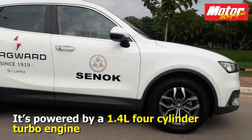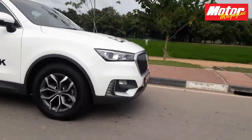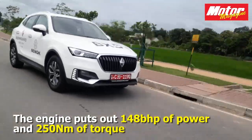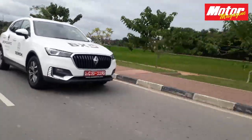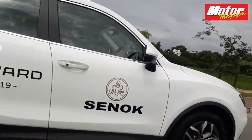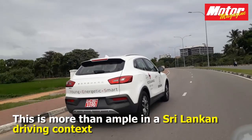It's got a 1.4 litre turbocharged four-cylinder engine that puts out a fairly usable 148 bhp along with 250 Newton meters — both figures that make for more than enough power and torque in the Sri Lankan driving context.